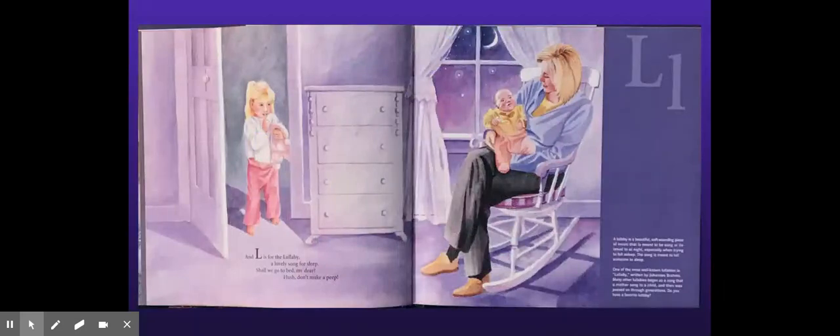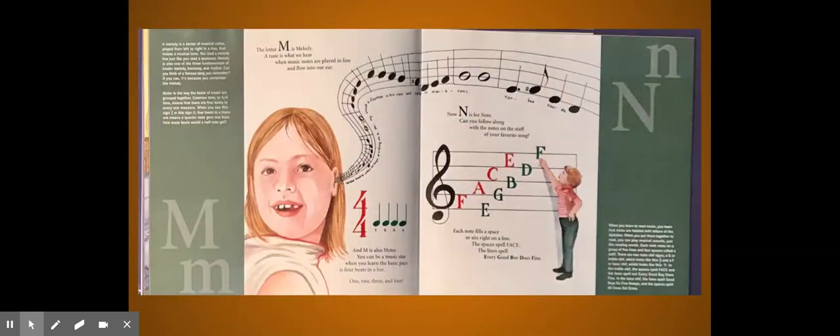An L is for Lullaby, a lovely song for sleep. Shall we go to bed, my dear? Hush, don't make a peep. The letter M is for Melody — a tune is what we hear, when music notes are played in line and flow into our ear. And M is also for meter. You can be a music star when you learn the basic pace is four beats in a bar: one, two, three, and four.